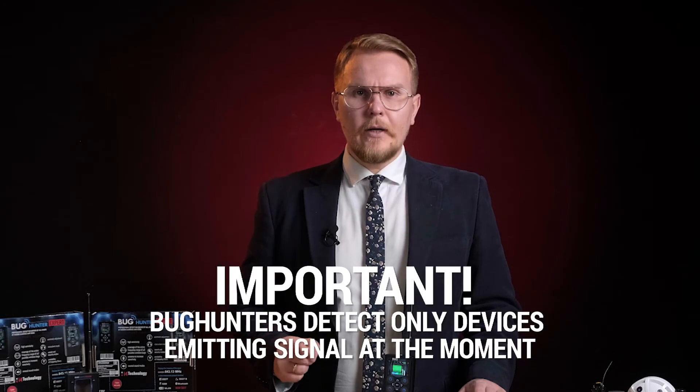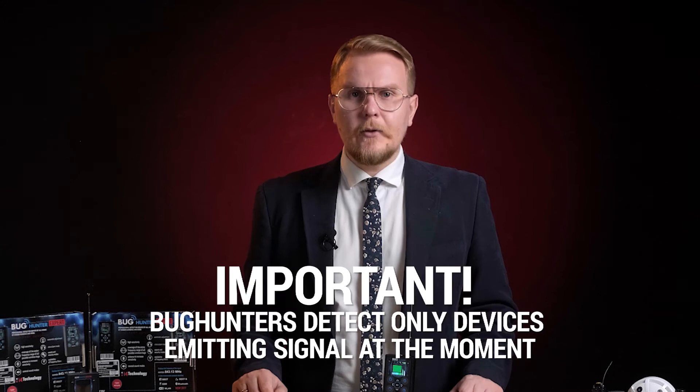Important: Bug Hunters detect only devices emitting a signal at the moment. For instance, a cell phone will be detected only during a call. A hidden camera will be spotted only if it's switched on. By the way, if a spy camera is switched off, you can still find it using D-Video series devices by i4 Technology.